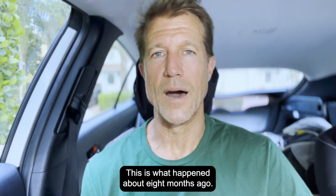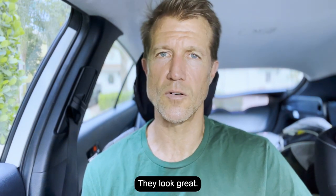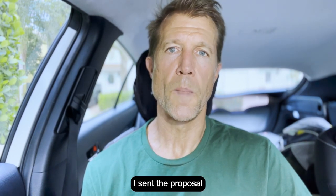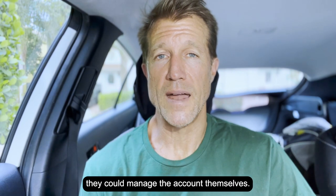Let me give you a quick story. This is what happened about eight months ago. I had a prospective client call me up and say, 'Ryan, I've seen all your videos, they look great, you obviously know what you're talking about — send me a proposal.' I talked to his team, I talked to him, I sent the proposal, and his team convinced him to not go on board with us because they thought they could manage the account themselves.